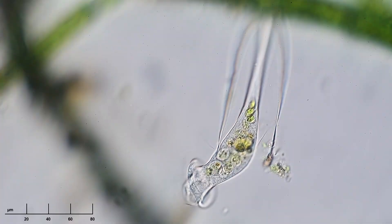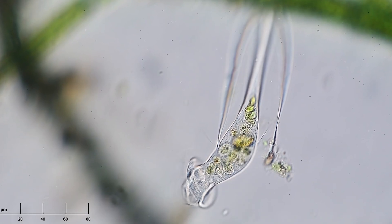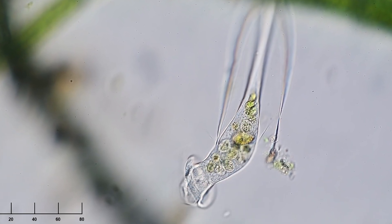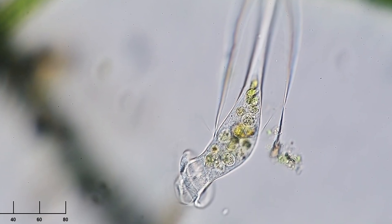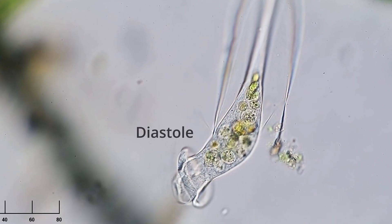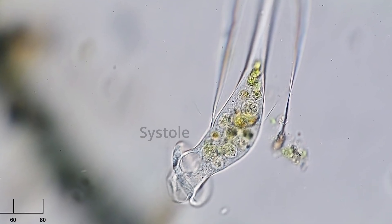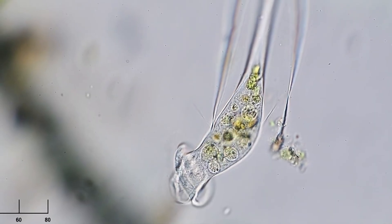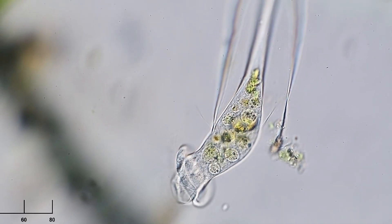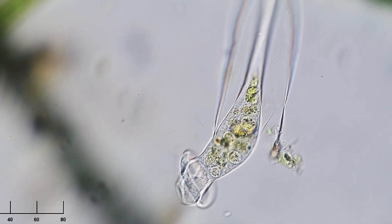Enter our hero: the contractile vacuole, a brilliantly efficient microscopic pump. Watch how the contractile vacuole in this single-cell paratrix ciliate slowly fills with water. Once the vacuole fills completely — what scientists call the diastole phase — something remarkable happens. The vacuole suddenly contracts, the systole phase, forcefully expelling water through a specialized pore to the outside world.